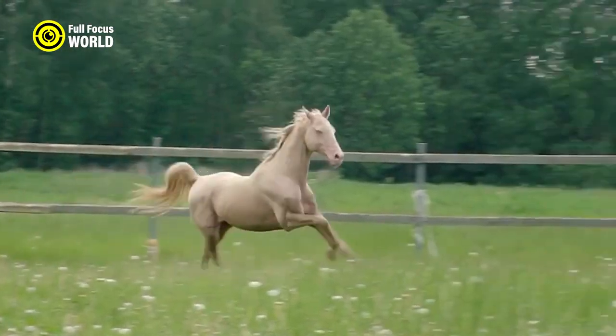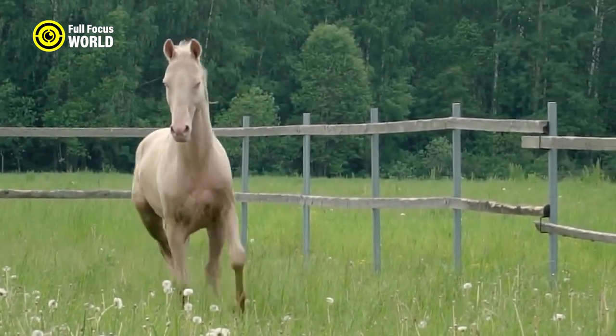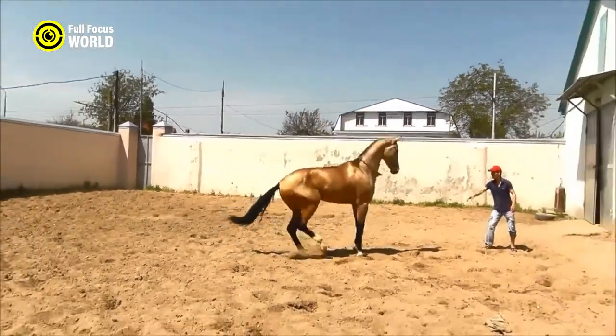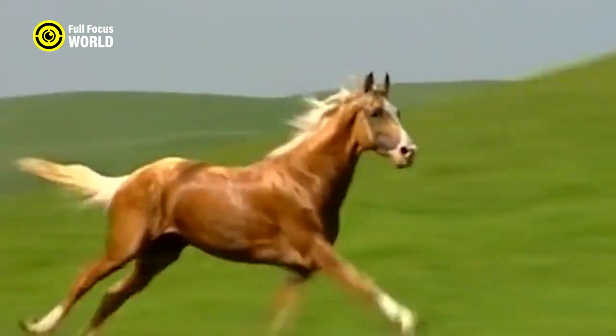Akiltecs are also prized for their intelligence, loyalty, and versatility in various equestrian disciplines. On average, a fit and well-trained Akiltec horse can achieve speeds of around 25 to 30 miles per hour for short bursts.